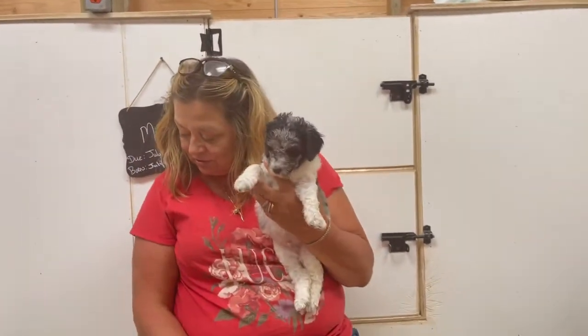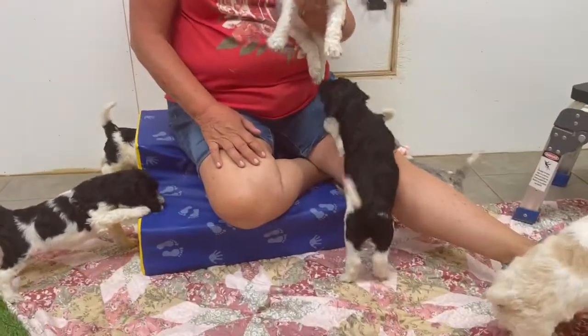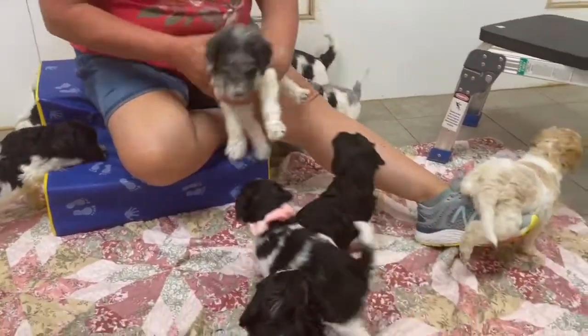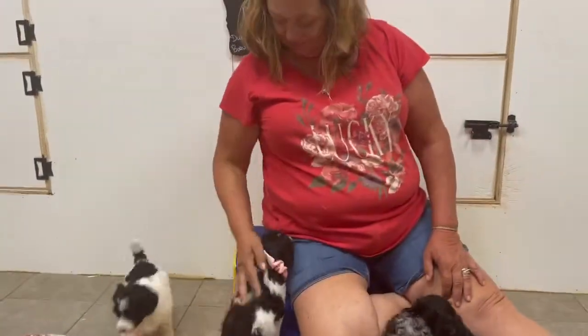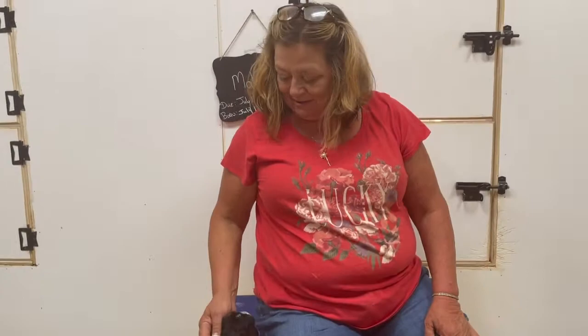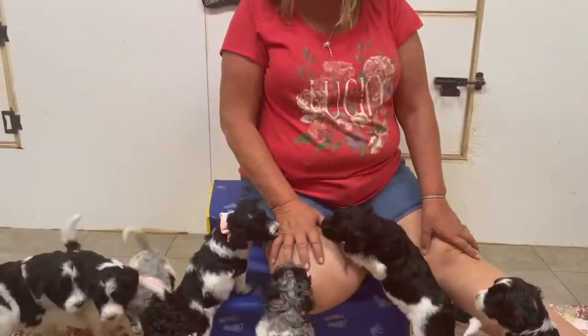So these are Juno's puppies. They're getting more playful and getting around really well. They're going to get their pictures done tomorrow and their videos, so look forward to seeing those. Thank you. We'll see you next week. Bye.